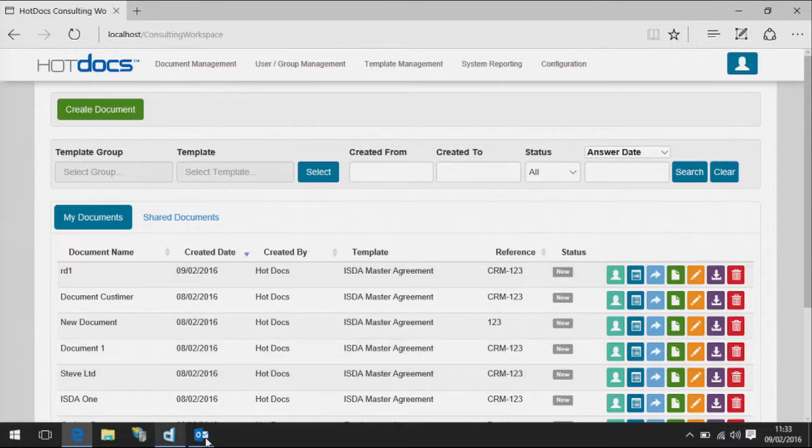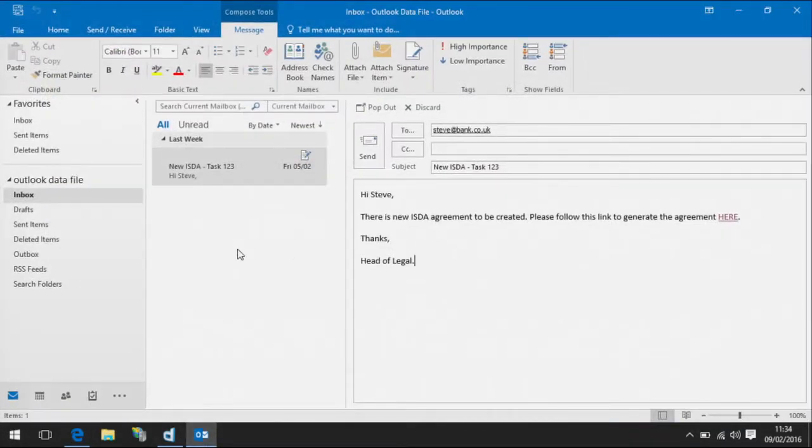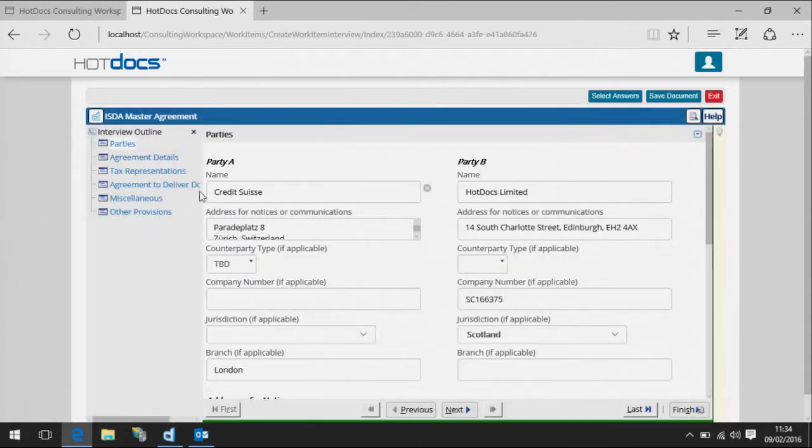But now, Steven as relationship manager has access to Hot Docs. What does the new process look like? He might receive an email from a colleague, a customer, or some other system. There's a link in that email that takes him to a page where he enters a document reference — probably pre-populated by a back-end system. Next, he goes to what we call the Hot Docs interview. This is the really clever part: the interview displays intuitive questions that the RM can respond to.